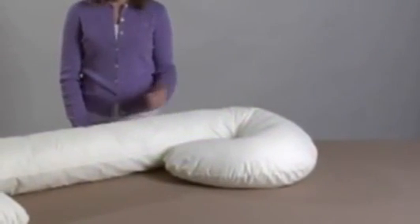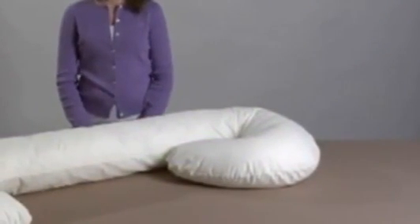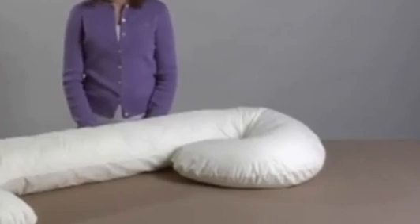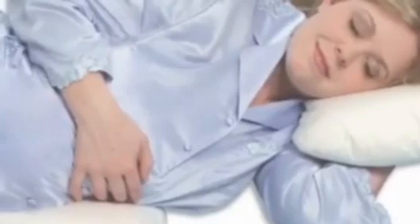Hi, I'm April with Leachco, and this is our Snoogle Original Total Body Pillow. The Snoogle is uniquely designed to follow the natural contours and shape of your body from head to toe. Its unique C-shape design supports your back, hips, and tummy for a better night's sleep.